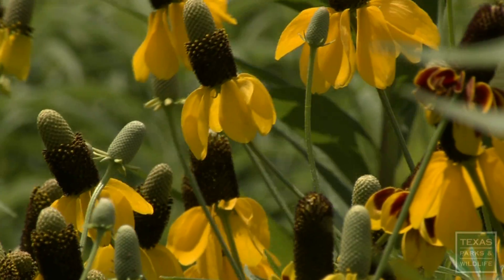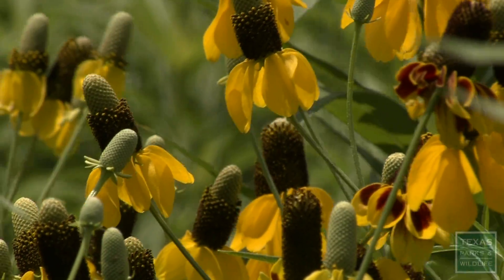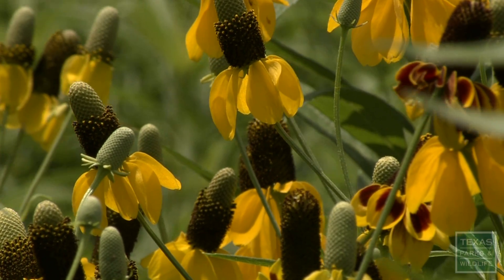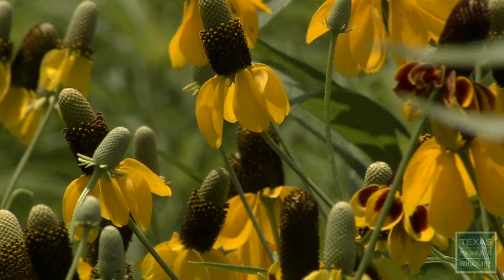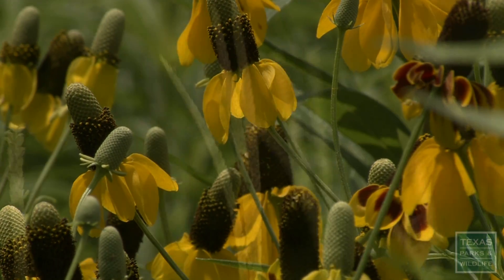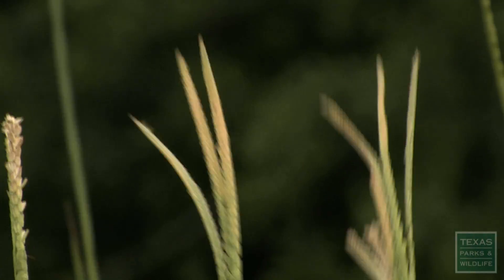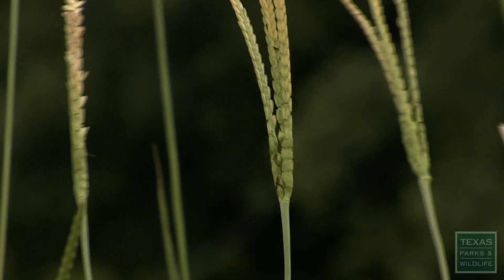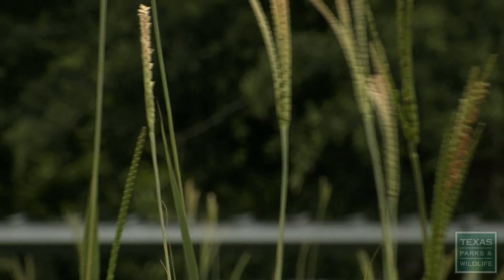It'll look different in the fall. If you ever get back, it'll be great. You'll have all these tall yellow flowers — see these ones right here? Like all of these. They're going to be big and tall with lots of yellow on them. And then these grasses are going to be tall, and this Indian grass is going to be tall with these golden waving seed heads.